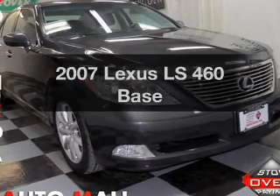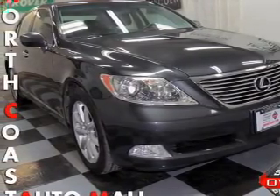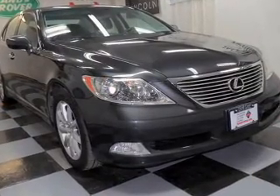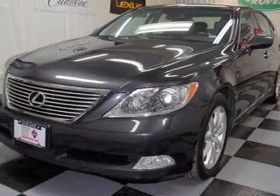Presenting the 2007 Lexus LS460. If you're looking for a first-rate auto, this one could be yours today with a powerful eight-cylinder engine. The powertrain includes rear-wheel drive driven by an automatic transmission.